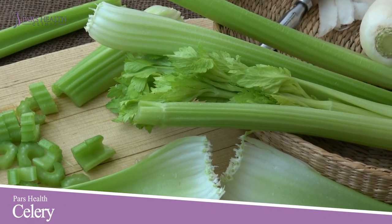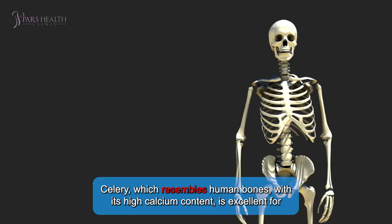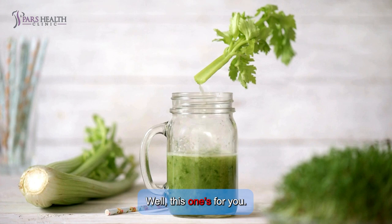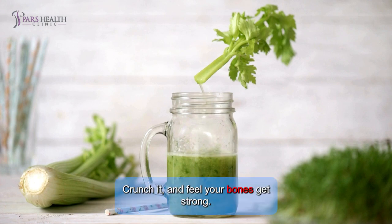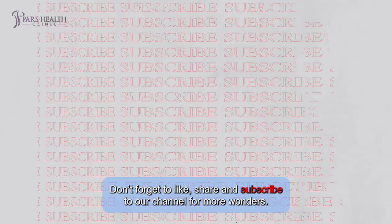Number 5: Celery. Celery resembles human bones with its high calcium content and is excellent for bone health. Are you a fitness enthusiast? Well, this one's for you — crunch it and feel your bones get strong. Don't forget to like, share, and subscribe to our channel for more wonders.